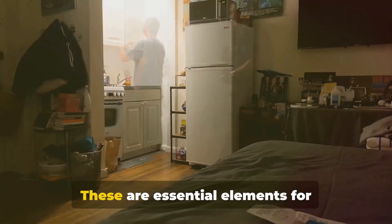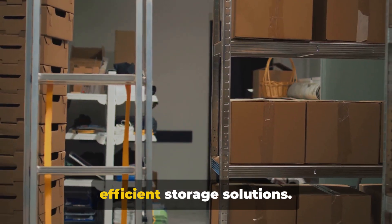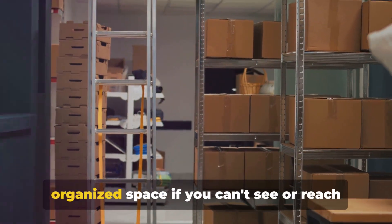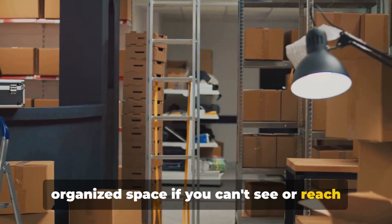Finally, remember the importance of proper lighting and accessibility. These are essential elements for efficient storage solutions. After all, what good is a beautifully organized space if you can't see or reach what you need?